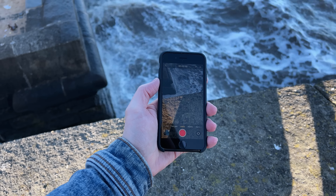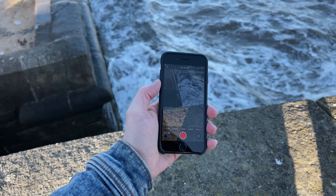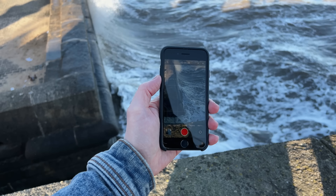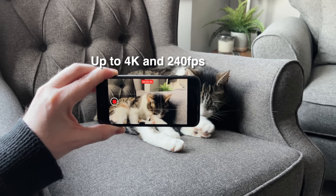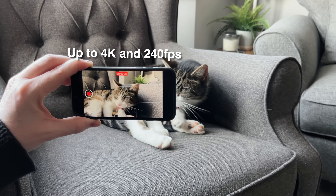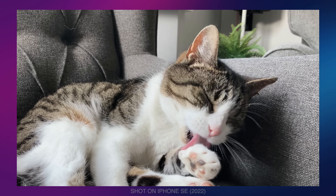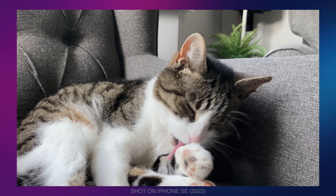All of the videos on this channel are filmed with an iPhone, so I was interested to see what the video capability was like on the SE. It supports up to 4K video recording and up to 240 frames per second, depending on the mode. The mode I shoot in is 4K30, and here's some of the footage I've taken over the last week with this phone.